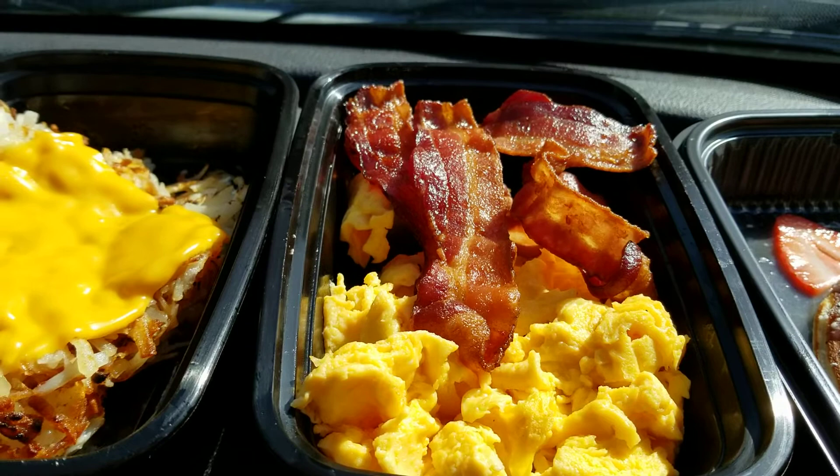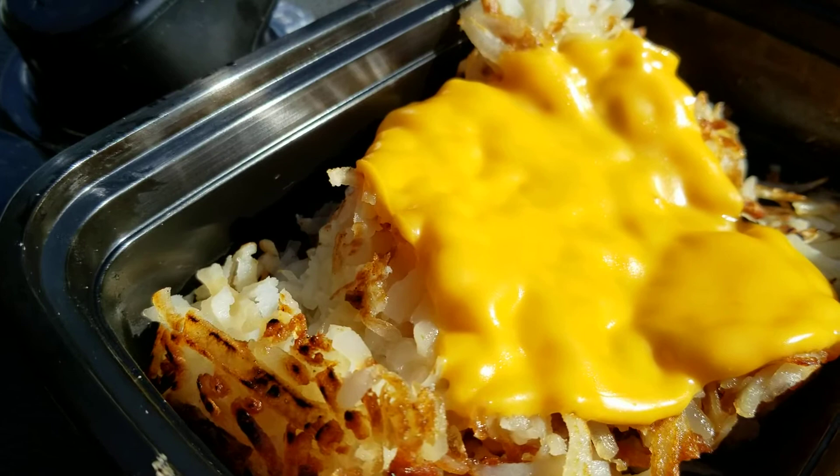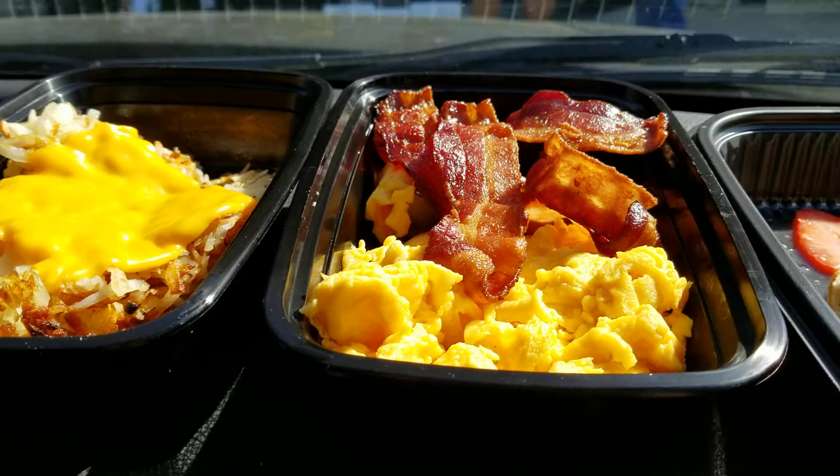Over here you can pick the two eggs. I chose to get scrambled eggs and bacon, and I asked for the bacon extra crispy. And then we have hash browns right there with cheese on them. They smell delicious — they smell like I peeled them myself and actually shredded them up and made my own hash browns.